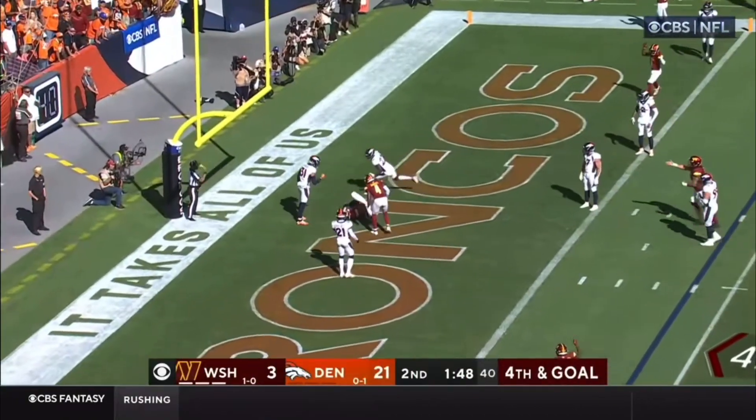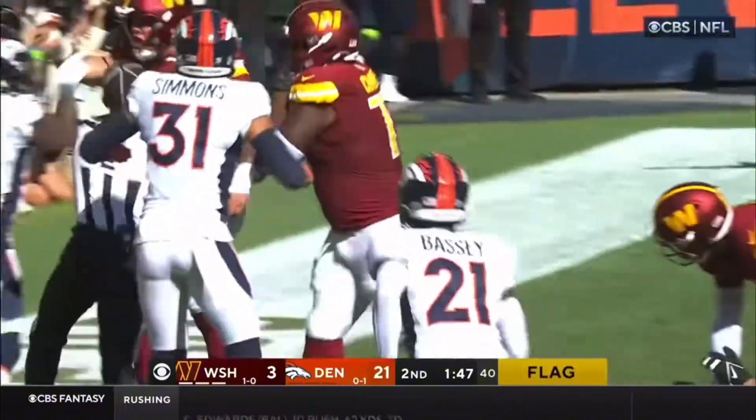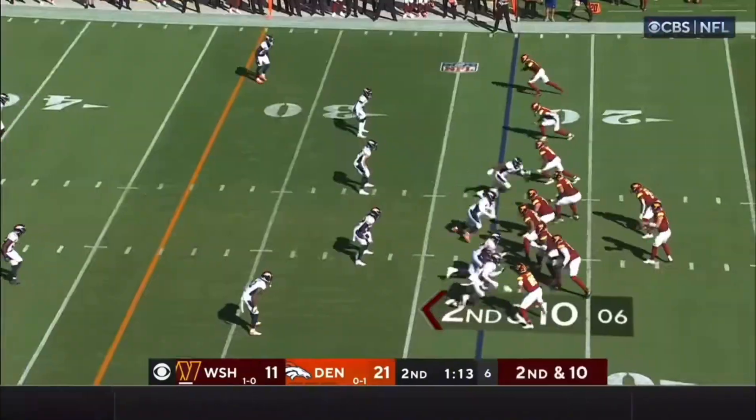Fourth down. Pass to the end zone — it is caught! Logan Thomas. And he took a shot. Who took a shot? Kareem Jackson. My goodness. Very thin for the Broncos.